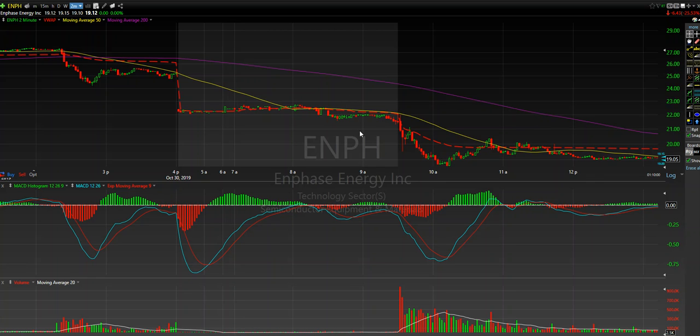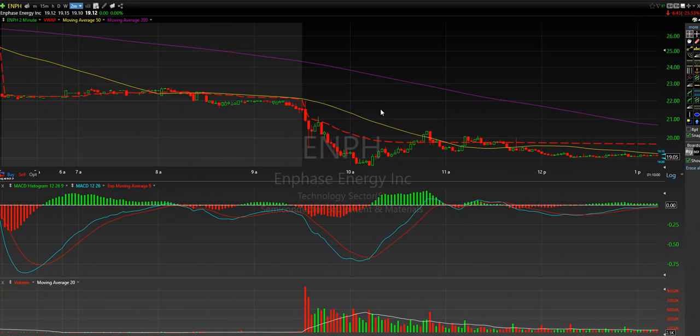ENPH reported yesterday, and the report was okay, but for some reason the market just didn't want to have anything to do with this. Out of the gate it got very, very heavy and just decided to sell off. It was a very, very simple structured play in the sense that the news was the news, but the market reacted to this stock the way that the market was going to react.